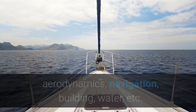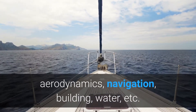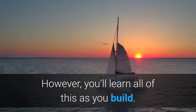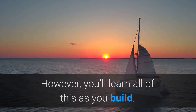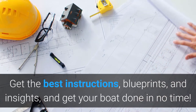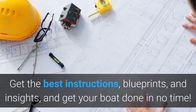However, you will learn all of this as you build. Get the best instructions, blueprints, and insights and get your boat done in no time.